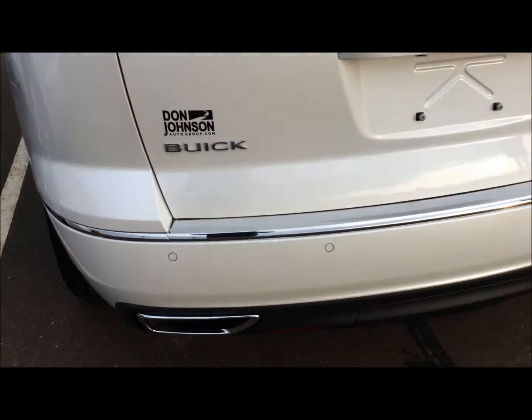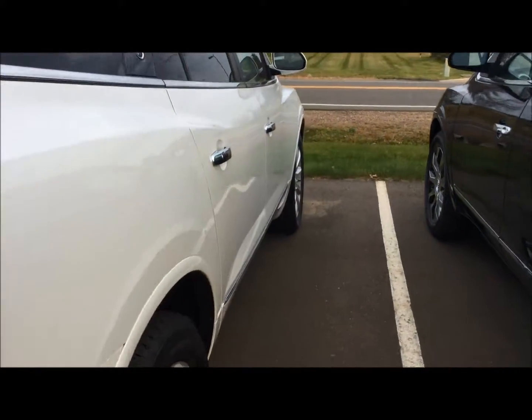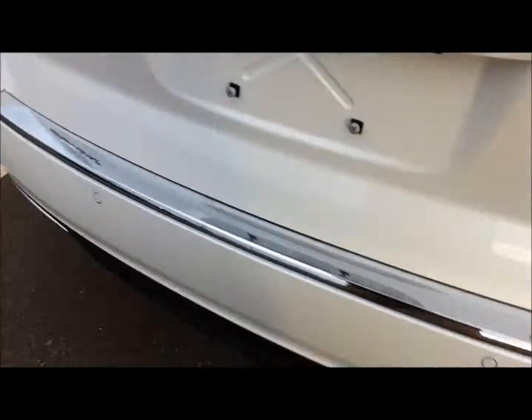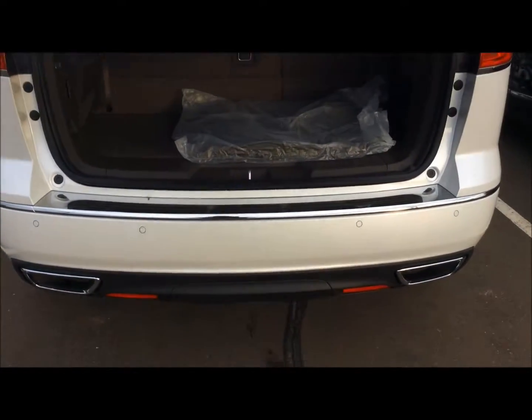It's just an awesome shape. You got the reverse sensing on here, side blind zone alert, beautiful wheels and tires — Bridgestone tires on the back. We got a power lift gate on this one. Dual tip exhaust.